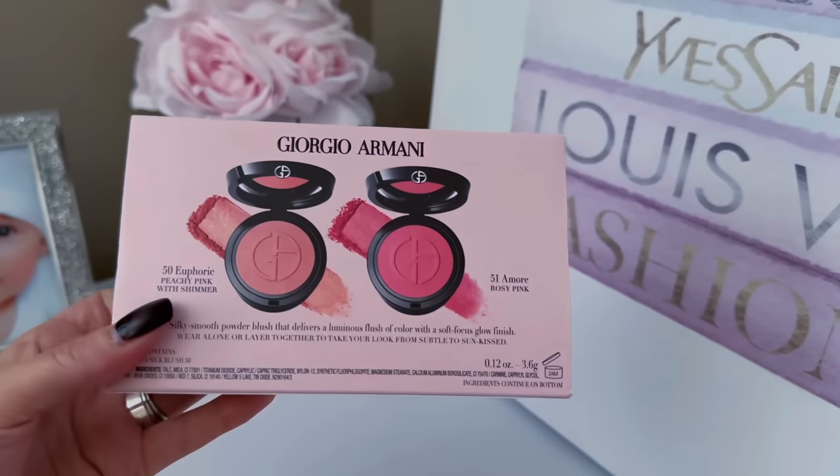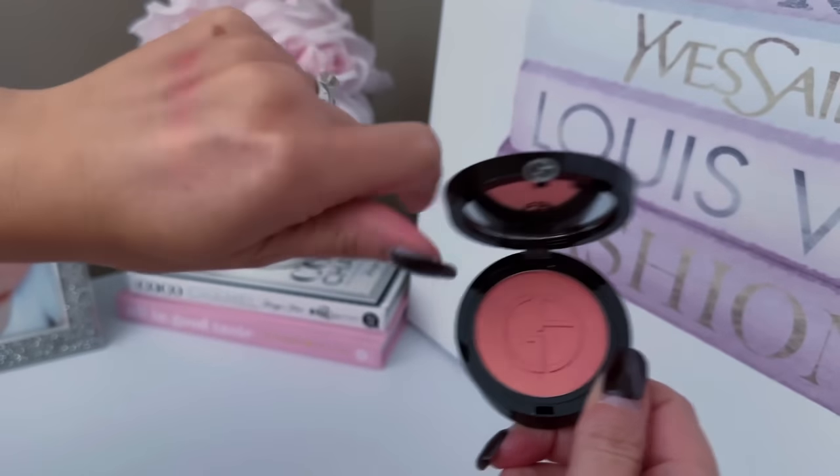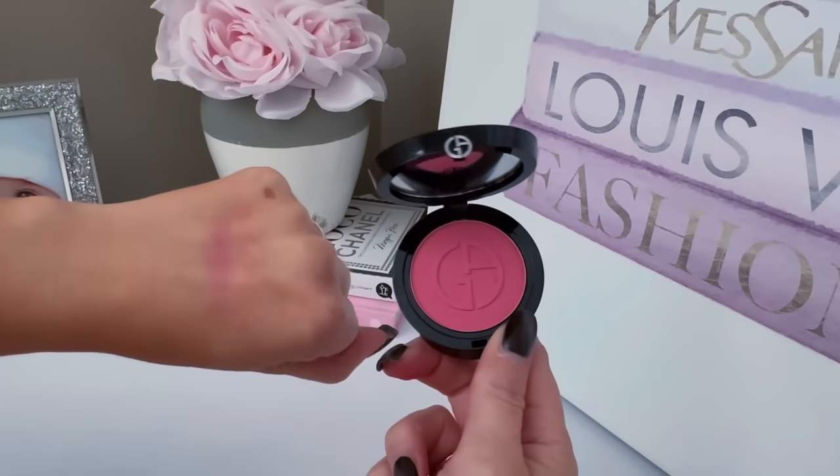Next item I picked up is by Giorgio Armani — another kit I knew I wanted to pick up during the sale. It is a two-piece blush set that retails for $59, and then you get 20% off. I have two of these already and I love them. You're going to get shade 50 Euphoric, which is a peachy pink, and shade 51 Amore, which is a rosy pink. These are great everyday blushes — so silky, smooth, and very blendable. When you can get a two-pack for $59 plus 20% off, I had to take advantage. If you've been wanting to try the Giorgio Armani blushes, this would be a good time to save some money.